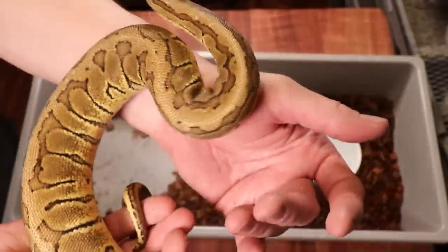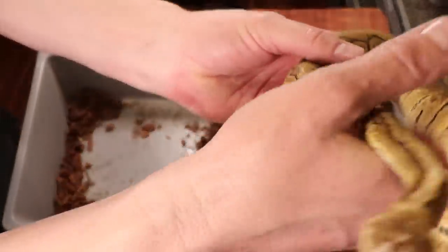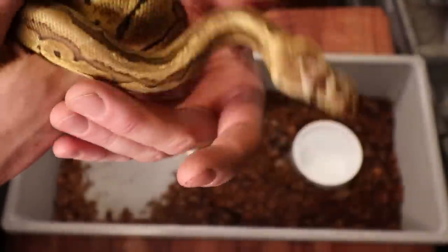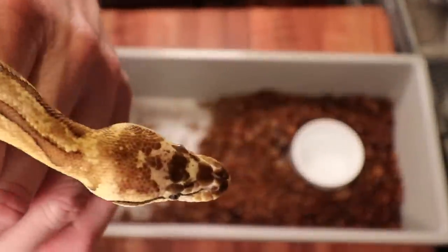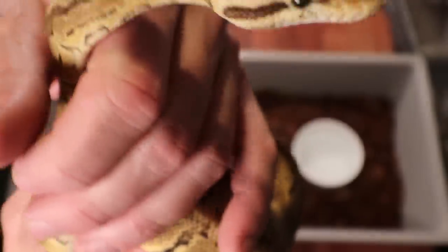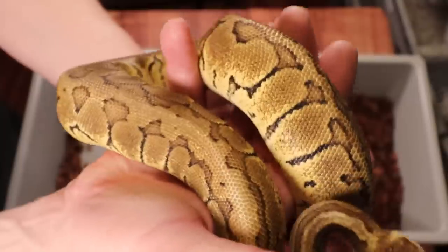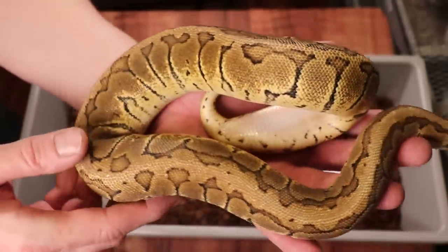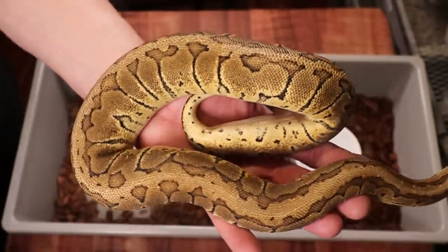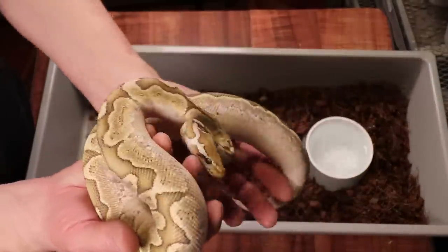I started into the scaleless head project with just one male and produced some really interesting snakes. This one is a female lemon blast scaleless head with pretty high expression. Back in the day, having more scales missing from the top of the head was worth more versus a low expression, but nowadays there's really no difference in price.